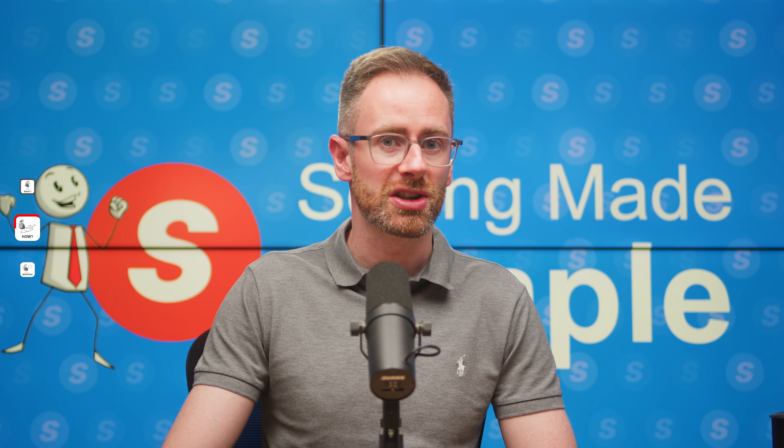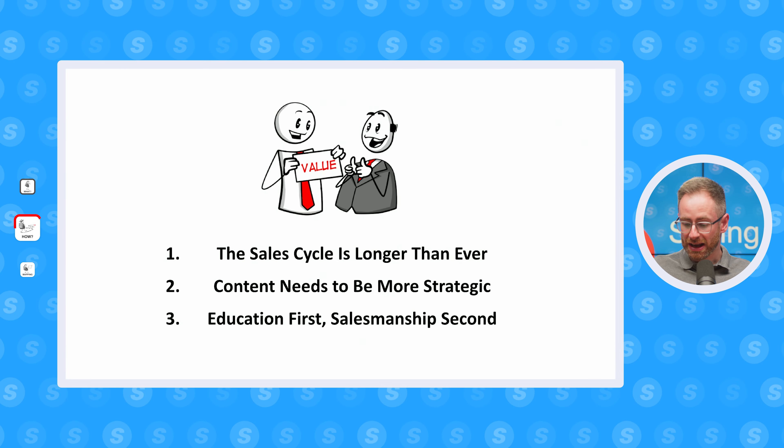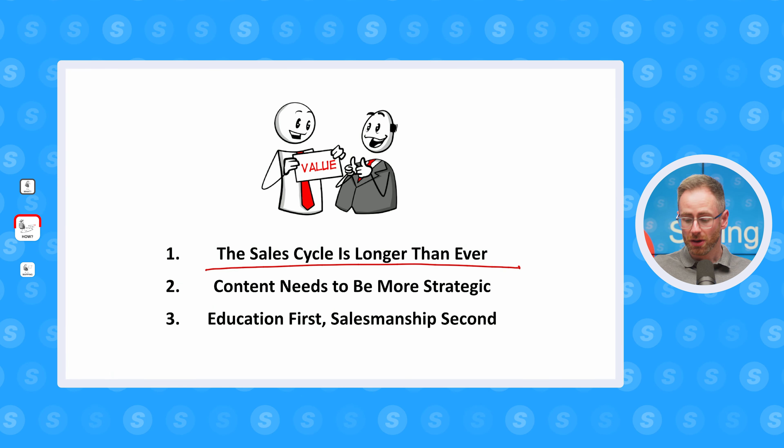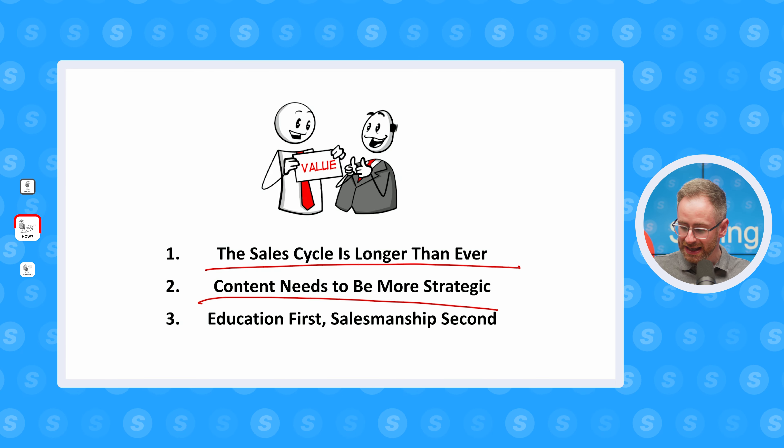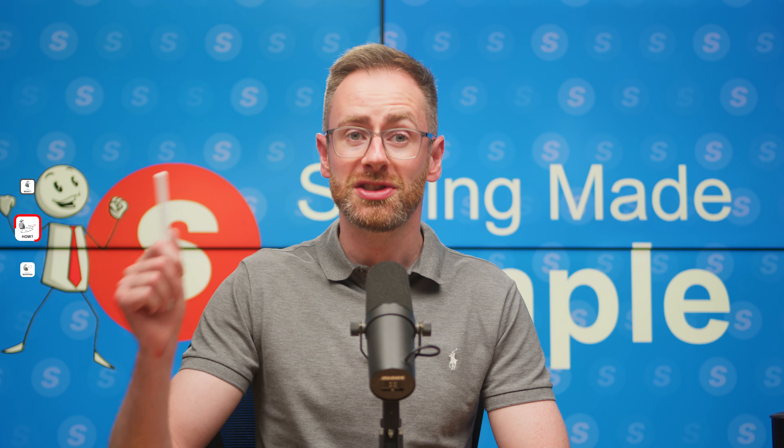This shift spells out three distinct challenges for salespeople. First, the sales cycle is longer than ever, which means even more in-depth sales cadences, more customer lifetime value focus, and giving before we get a deal done. Next, our content — both what we share with prospects and what marketing creates for us — has to be more strategic. B2B buyers are now consuming at least 13 pieces of content before making a buying decision, so your content needs to be specifically tailored to the buyer's journey stage the buyer is in. Otherwise it's just not going to be effective.